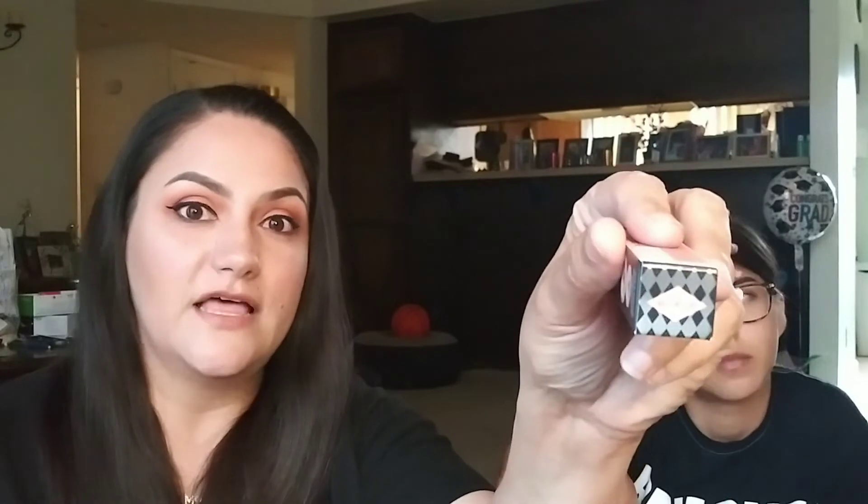Glenda got the Benefit Roller Lash mascara mini, and my next product is also the Benefit Roller Lash in the color black. It's a very cute little package — I like the rose gold. It's a nice sample size you can throw easily into a travel bag or your purse. The wand is one of those black spiky types — I feel like they really help declump the eyelashes.